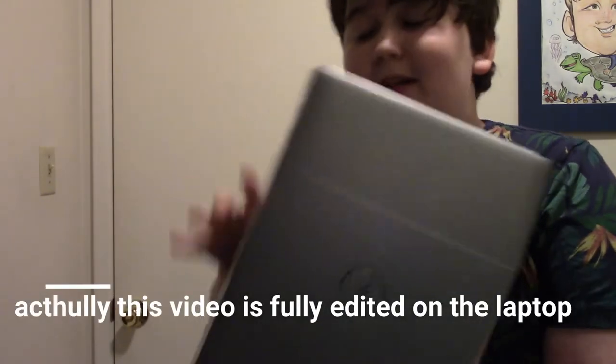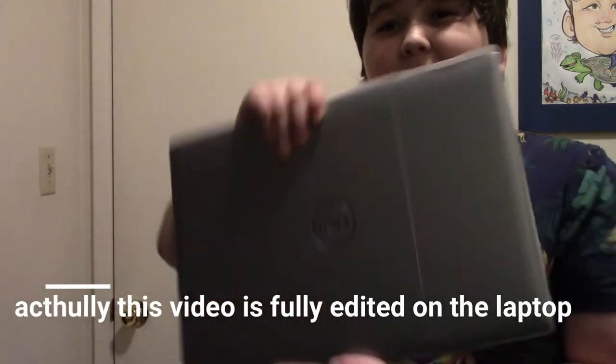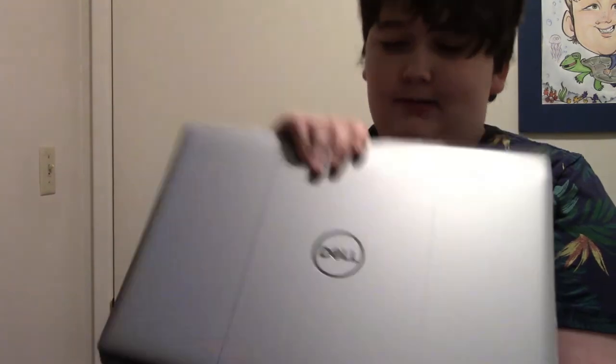I was thinking I could maybe edit this video on the laptop, but the next video I upload to the channel is gonna be fully edited on my new laptop.